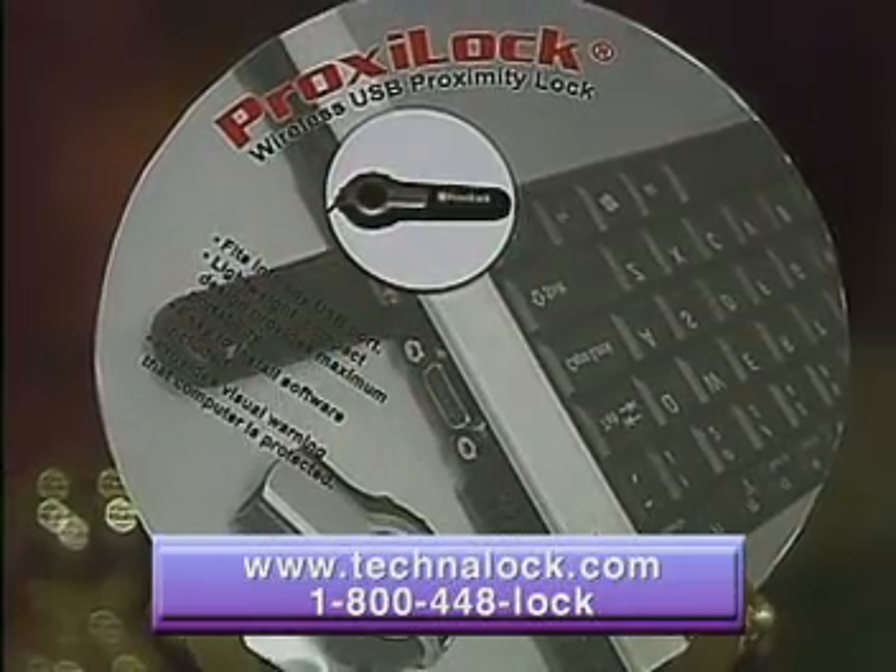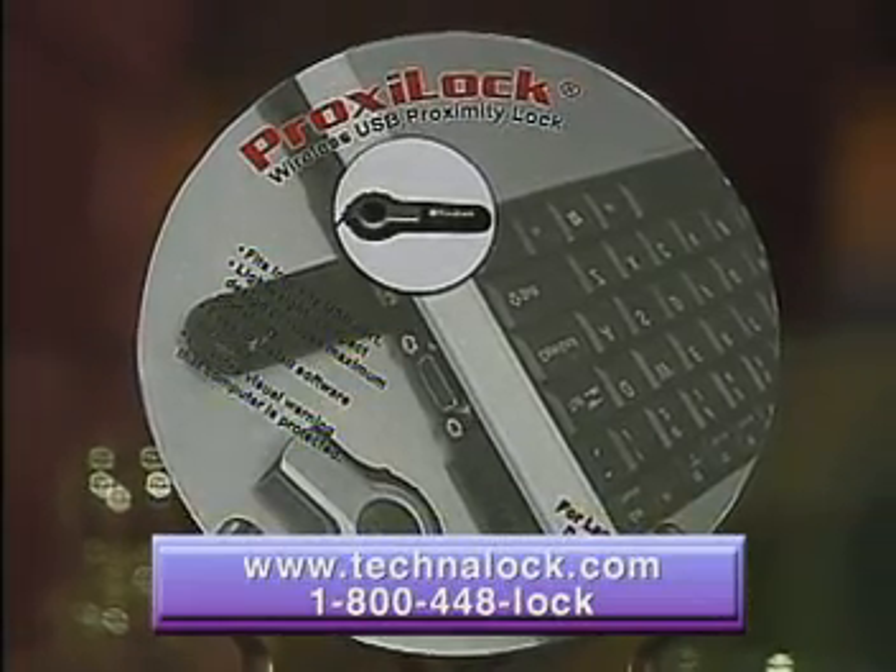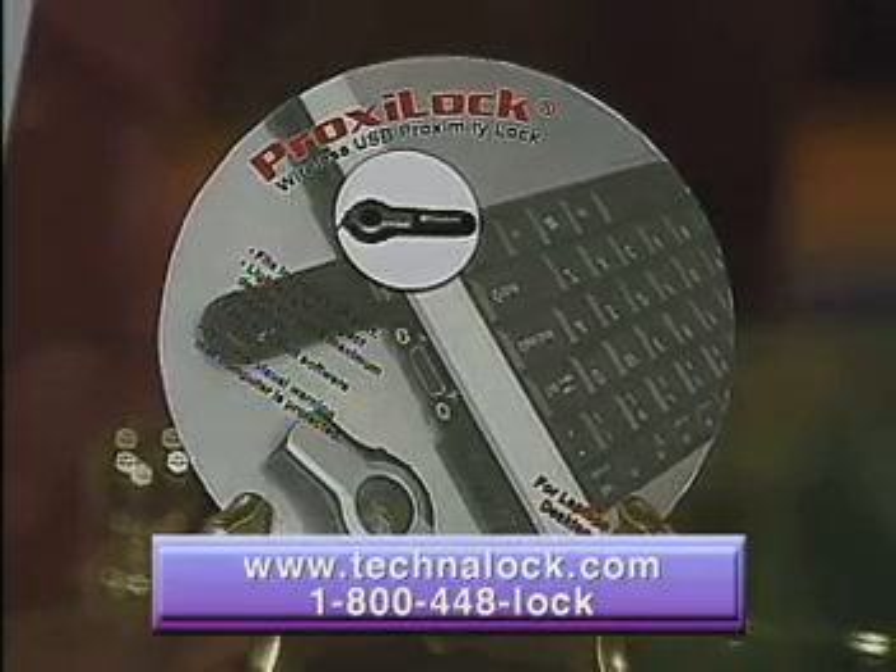Do you have to have the transmitter to enable you to get back on the computer? No. Say you leave it at home or leave it in your car — you'll be asked to enter your own unique password to gain access to the computer.